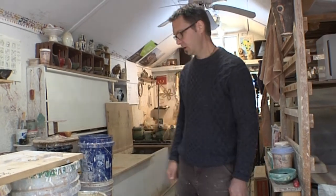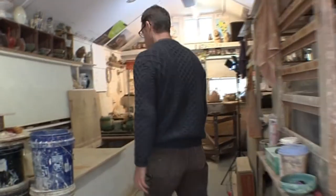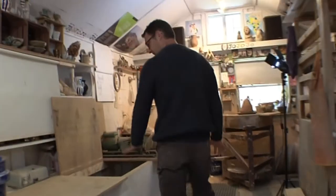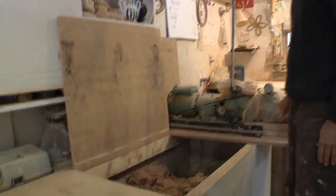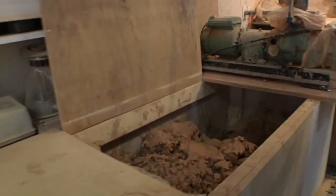Welcome to my shop. I'll show you around. This is my clay storage bin. I make all the clay here on site from a variety of local materials.